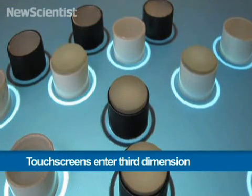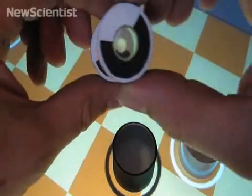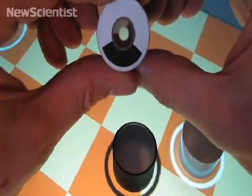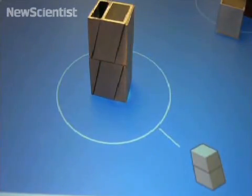Thanks to some new blocks, we could soon interact with touchscreens in 3D. The bottom of each block has a pattern, and each one is packed with glass fibre bundles. So when blocks are stacked, the pattern on each one can pass through the stack and be read by the touchscreen table below.